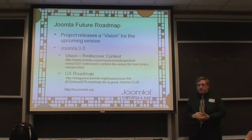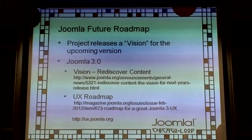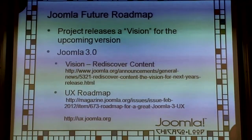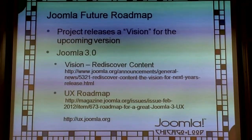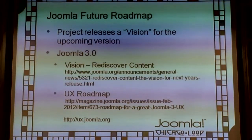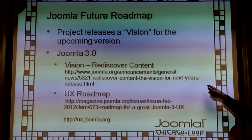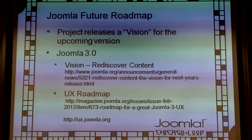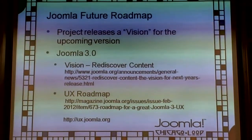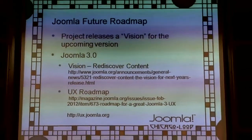Future roadmap: there really isn't a roadmap — there's a vision. There's no way to definitively set what will be in a release because if a programmer doesn't write it, it won't go in. If content tagging is planned for 3.0 but nobody writes it, it won't be there. The vision had a lot of concentration on fixing the platform, so many items were just carried forward.